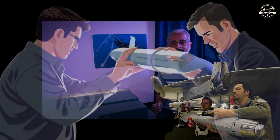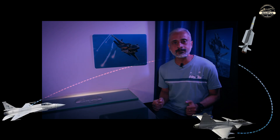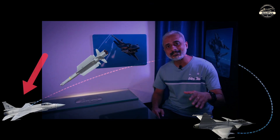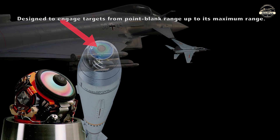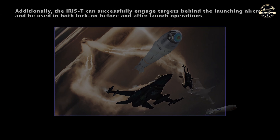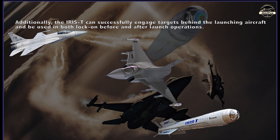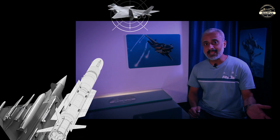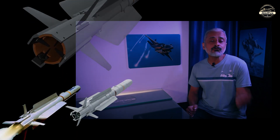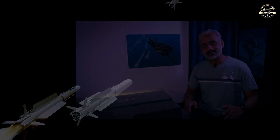Developed and produced by its member nations and currently in service in several countries, the IRIS-T is a Fox-2 category missile known for its incredible maneuverability and all-aspect air-to-air capabilities. It is equipped with an advanced infrared seeker and designed to engage targets from point-blank range up to its maximum range. Additionally, it can successfully engage targets behind the launching aircraft and be used in both lock-on before and after launch operations, allowing the missile to track and engage targets in all weather conditions, day or night. The missile features a thrust vector control system providing superior maneuverability and agility in flight, enabling it to engage highly maneuverable targets.